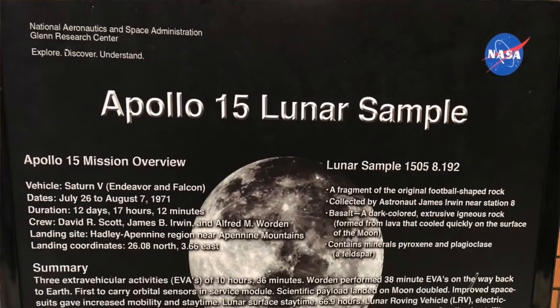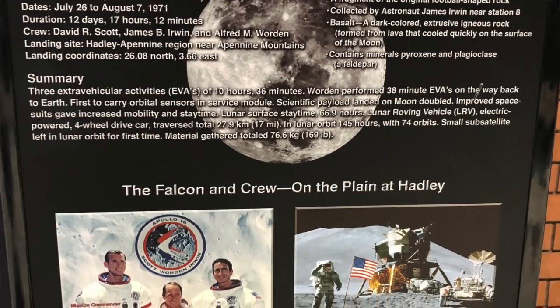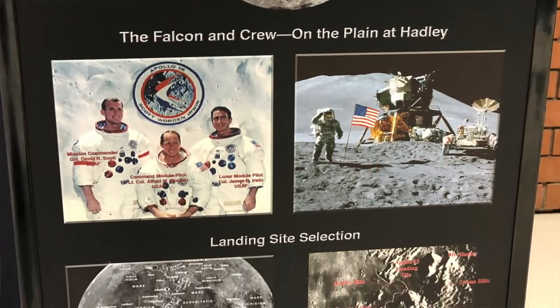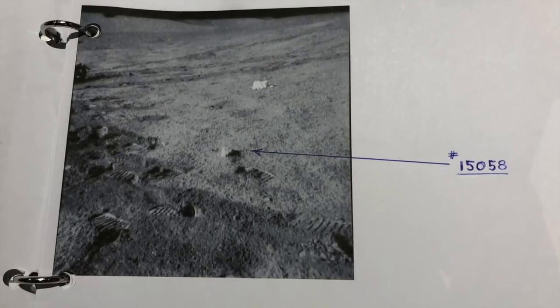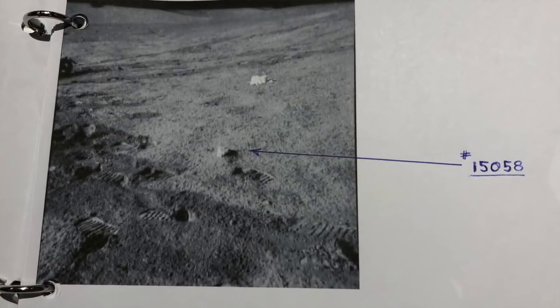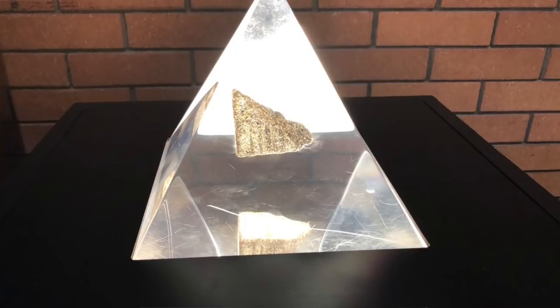Here we are at the Moon to Mars program. You've got this wonderful astronaut suit behind us from Apollo 15 and a lunar sample over there. Tell us about the Apollo 15 lunar sample. So the Apollo 15 lunar sample, its name is 15058.192. It is a 3.7-billion-year-old piece of lunar basalt. It was picked up on the Apollo 15 mission in 1971 and brought back to Earth. It has been studied extensively, and we're still learning from lunar rock, especially 15058. It's out in the world being studied in small pieces, but we have a fairly large sample here.